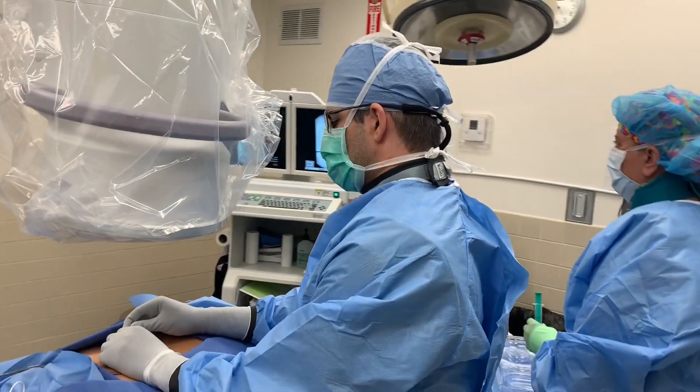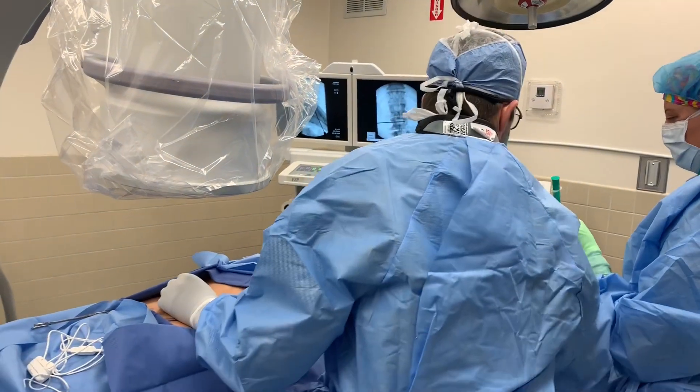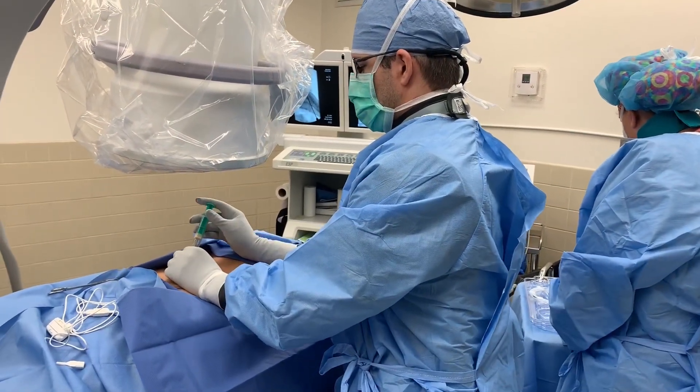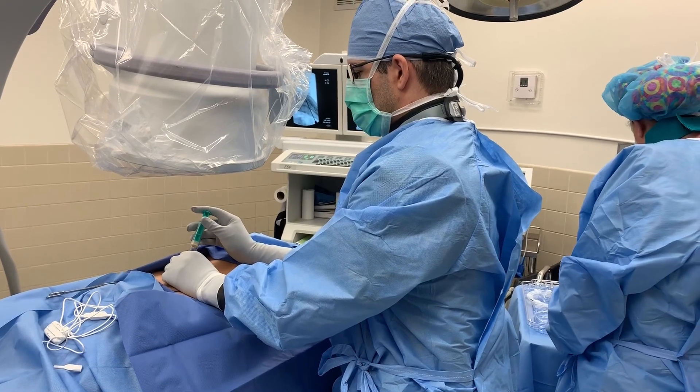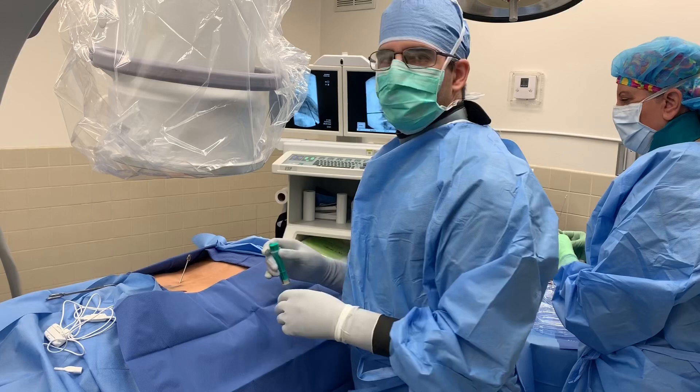It's looking good so far. One more picture. We will use our loss-of-resistance syringe here.